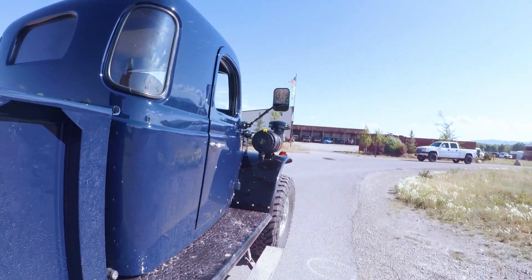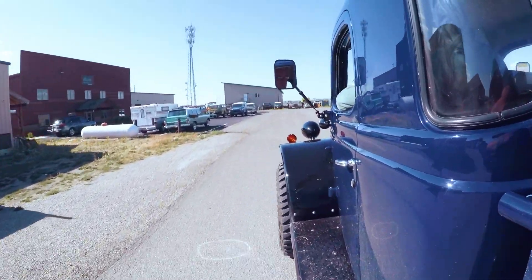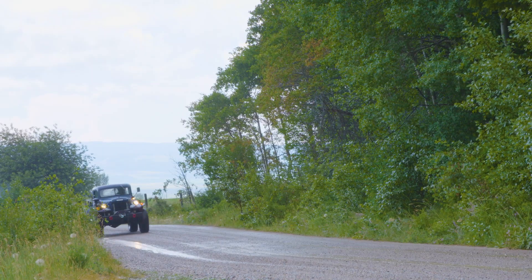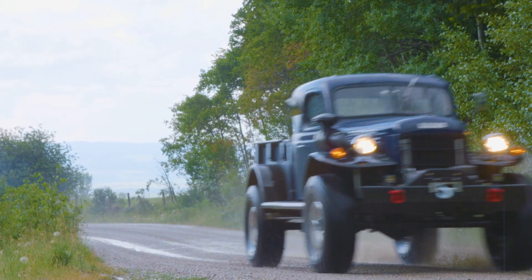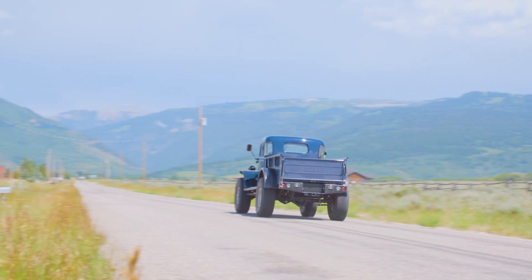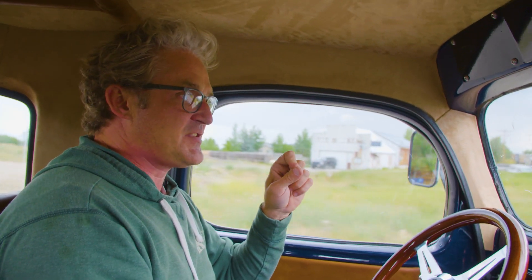Driving this Power Wagon is an awesome experience — it's unlike anything else in your garage. You've got this incredible presence as you're coming down the road. When we jam on the brakes, those are four-wheel disc brakes, and this thing stays really, really straight, even in threshold panic stops. I need that kind of confidence in all my vehicles, even if it's an old truck. It needs to stop in a straight line and have safe brakes.